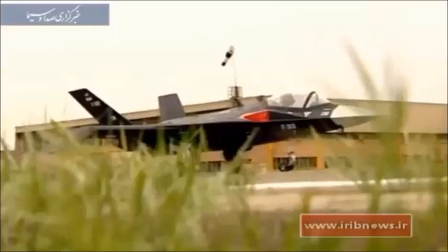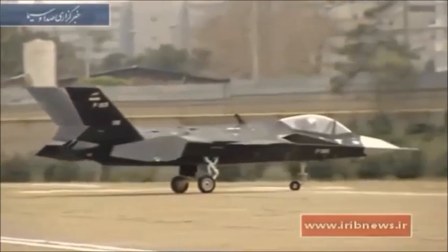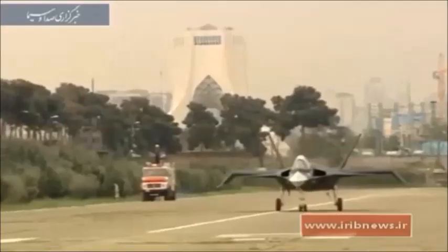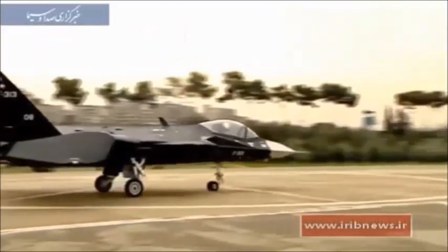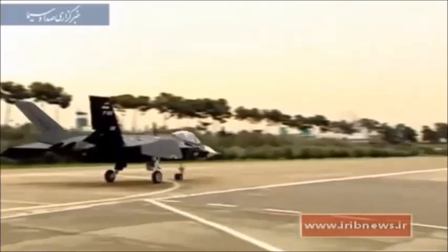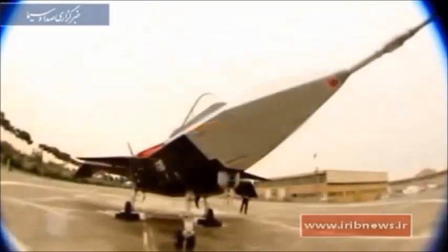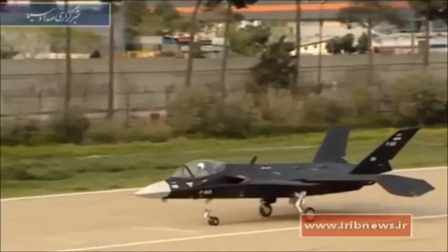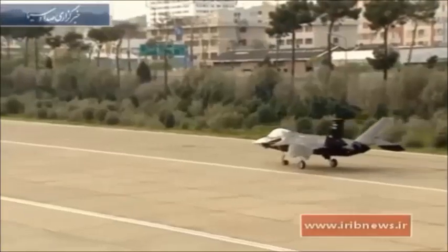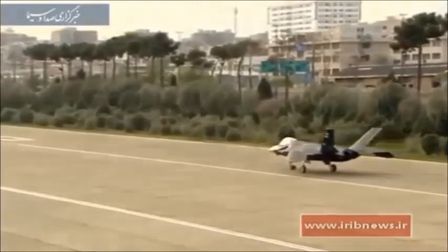Business Insider showed the footage to a senior scientist working on stealth aircraft who asked to remain anonymous because of the classified nature of his work. As far as radar signature goes, some parts are laughable, the scientist said. Specifically, he said the downturned wingtips reminded him of something out of Star Trek, and the vertical and near-vertical fins on the plane would light up a radar. The scientist said he seriously doubted that Iran had the engineering processes and expertise in place to manufacture a stealth aircraft, the details of which need to be perfectly lined up to baffle radars.